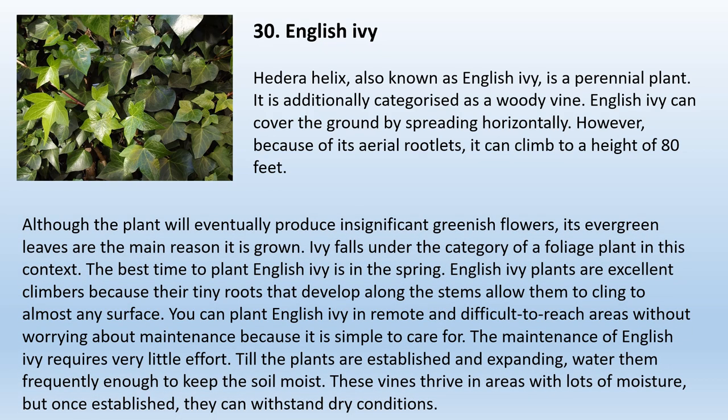30. English Ivy. Hedera helix, also known as English Ivy, is a perennial plant categorized as a woody vine. It can cover the ground by spreading horizontally, but because of its aerial rootlets, it can climb to a height of 80 feet. Although the plant will eventually produce insignificant greenish flowers, its evergreen leaves are the main reason it is grown. The best time to plant English Ivy is in the spring. Its tiny roots that develop along the stems allow it to cling to almost any surface. You can plant English Ivy in remote and difficult-to-reach areas without worrying about maintenance. Water frequently enough to keep the soil moist until the plants are established. These vines thrive in areas with lots of moisture but, once established, can withstand dry conditions.